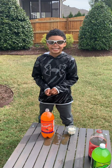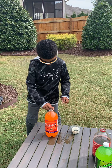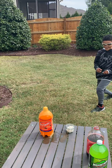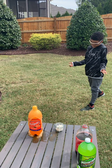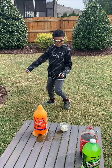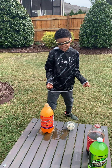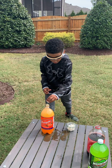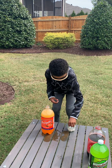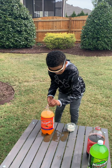Next is Orange Fanta. Here we go. It's okay. I think it might be second. It kind of had the same reaction as Coke. Put two more in, just for testing.